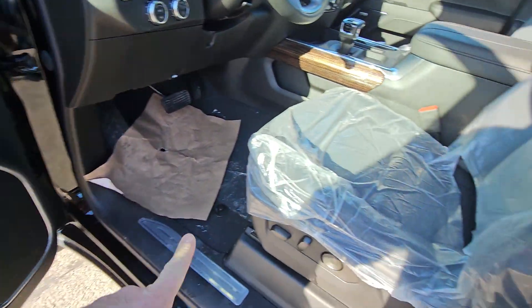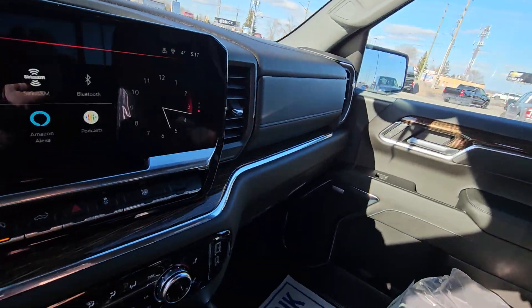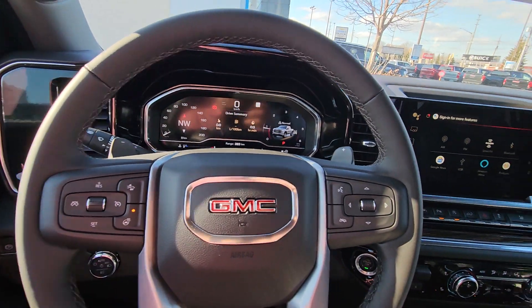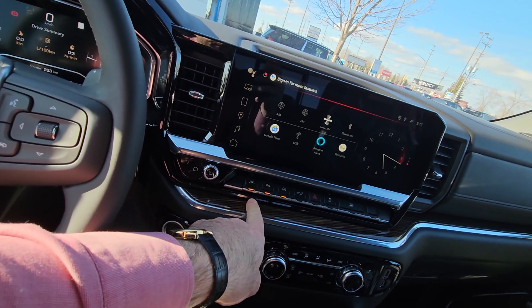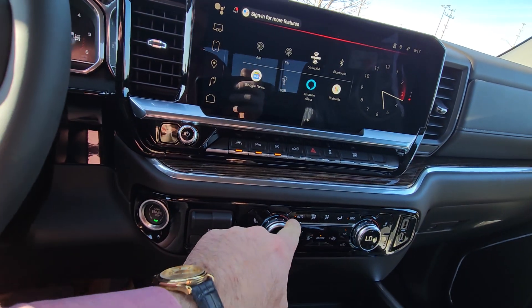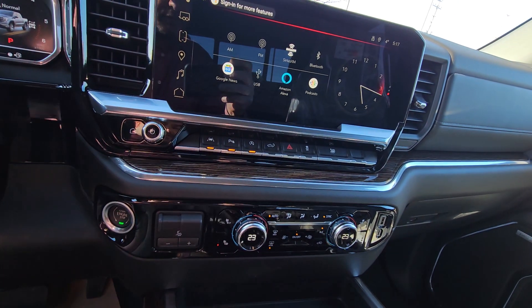It's got Bose stereo, power seat, bucket seats, and they are heated seats on both sides. Inside the cabin is amazing. This does have built-in navigation. You have your lane keep assist and you can turn off your park assist. You have automatic climate control — just set the temperature and go.